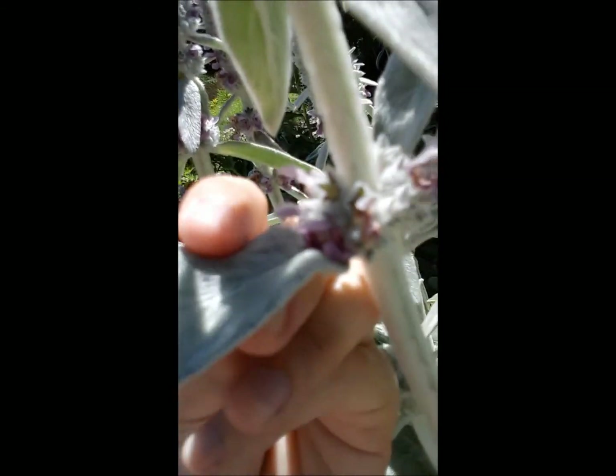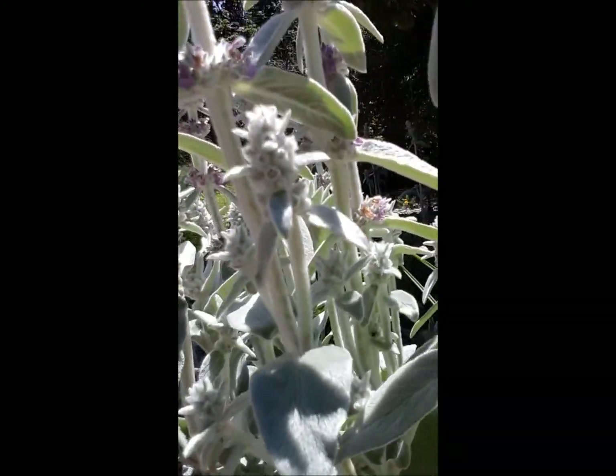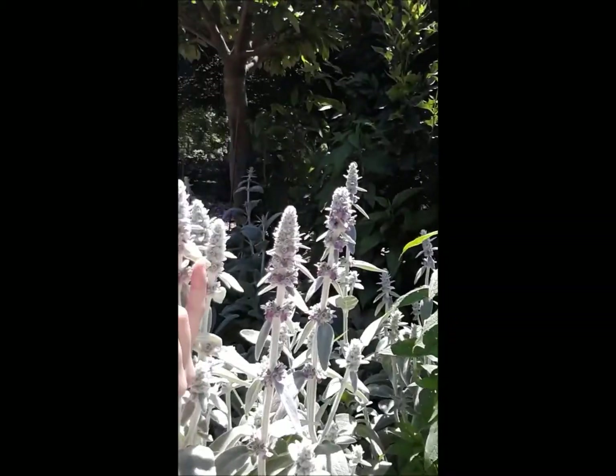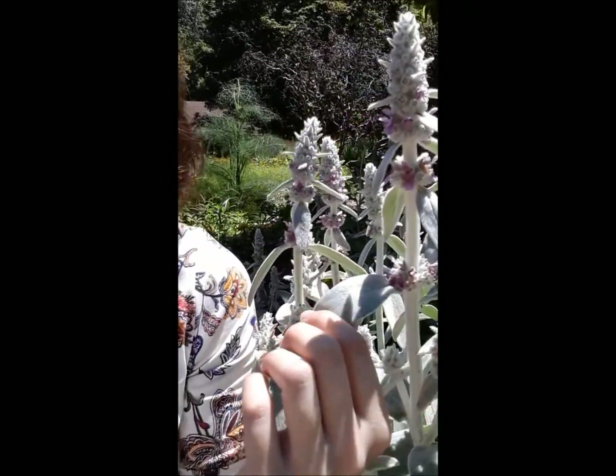Because lamb's ear is so soft, it has actually been used as a kind of toilet paper and to help reduce swelling from things like insect stings. The next time you're in this park, I want you to come into the flower garden — it's all over the place. It's got purple flowers on it and these light green, very soft leaves. So check that out the next time you're here.